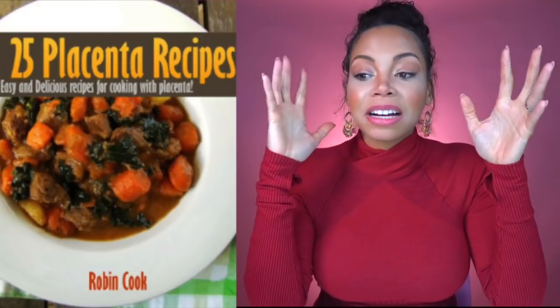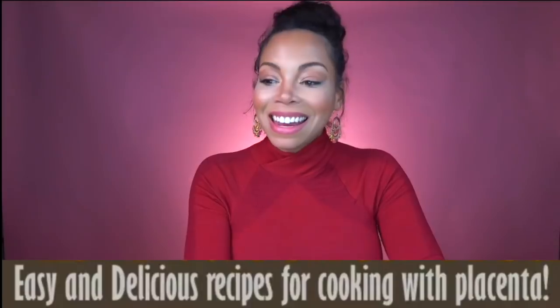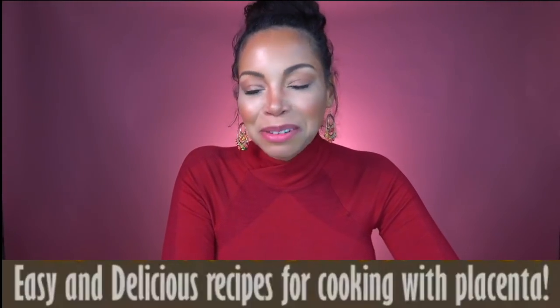Your screen is not frozen. This is actually me. 25 placenta recipes — easy and delicious recipes for cooking with placenta. We've got to do this right. Hello, I'm Mommy Kray Kray and I've written a book: 25 delicious and easy recipes you can make with your placenta after you give birth.